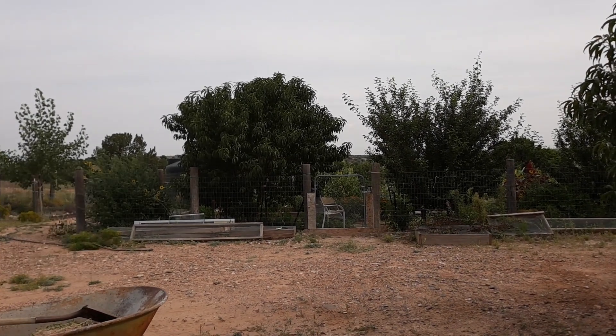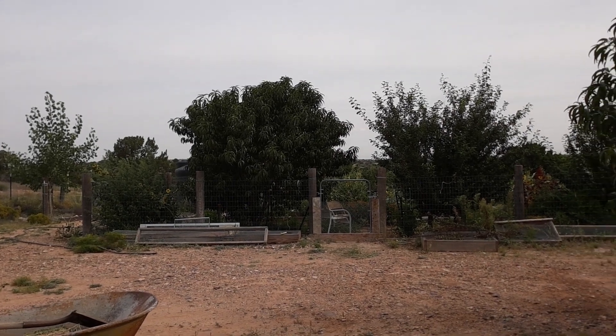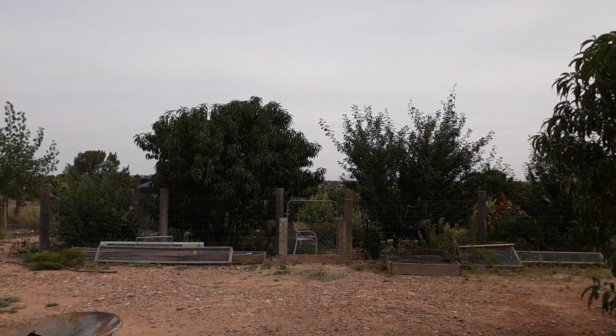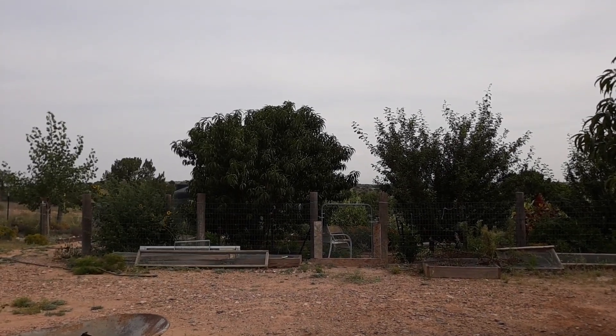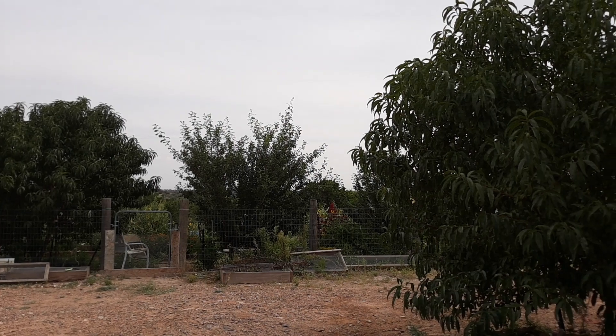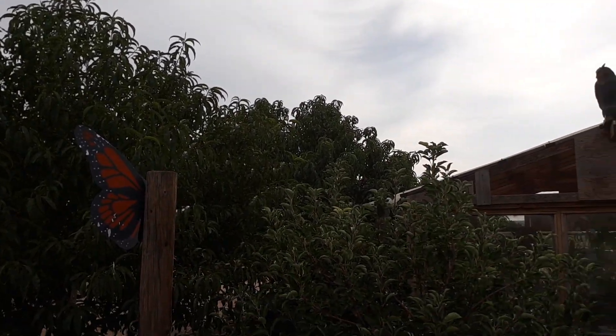Hello everyone. A lot of you have seen my garden updates, and you are looking at the gate to my garden over there. You might think that's the only place I'm growing anything. But as I pan around, you can see the trees outside the garden.